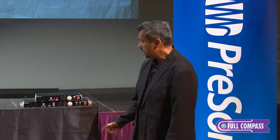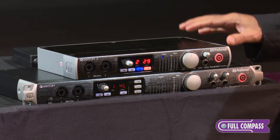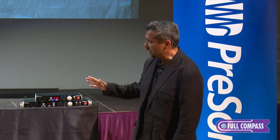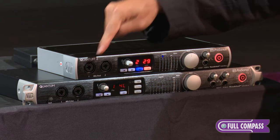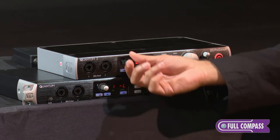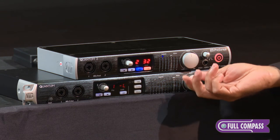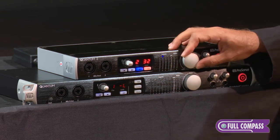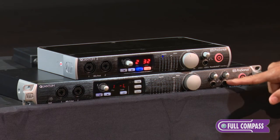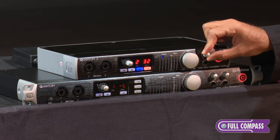The Quantum 1 is a 26-input Thunderbolt 2 interface and the Quantum 2 is a 22 simultaneous input Thunderbolt interface. On the front panel, the Quantum 2 has two mic preamps just as the Quantum 1 does. They both have digitally controlled mic pres with recall, really nice high-segment meters, and a big knob for your main outputs to control your studio monitors. The Quantum 1 has two headphone outputs each with their separate streams and separate headphone volume, while the Quantum 2 has a single headphone output.